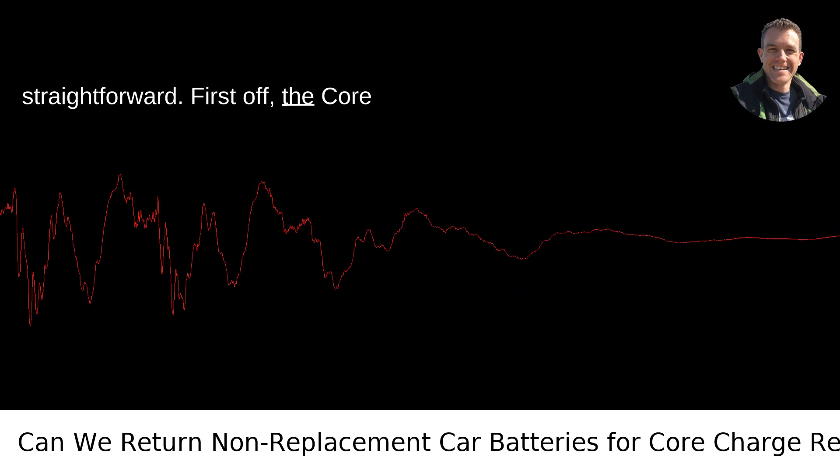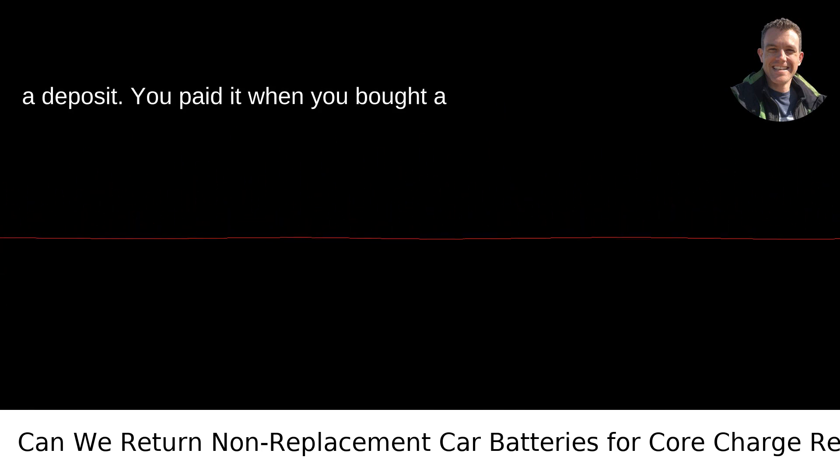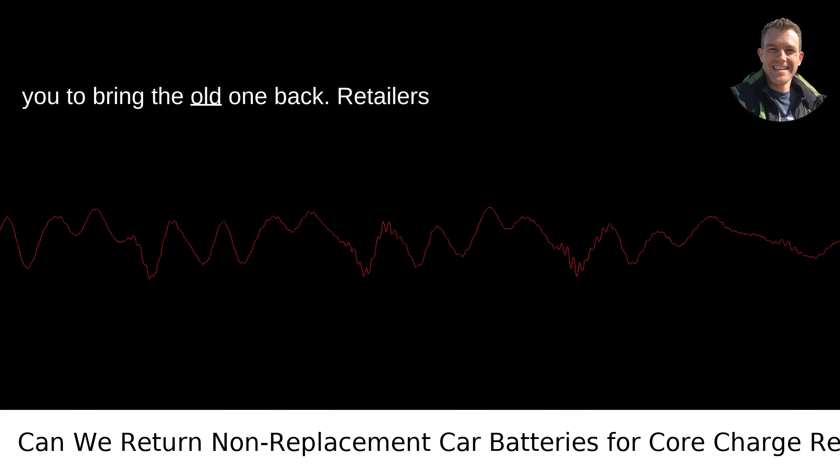First off, the core charge you're talking about is essentially a deposit. You paid it when you bought a new battery, and it's there to encourage you to bring the old one back.